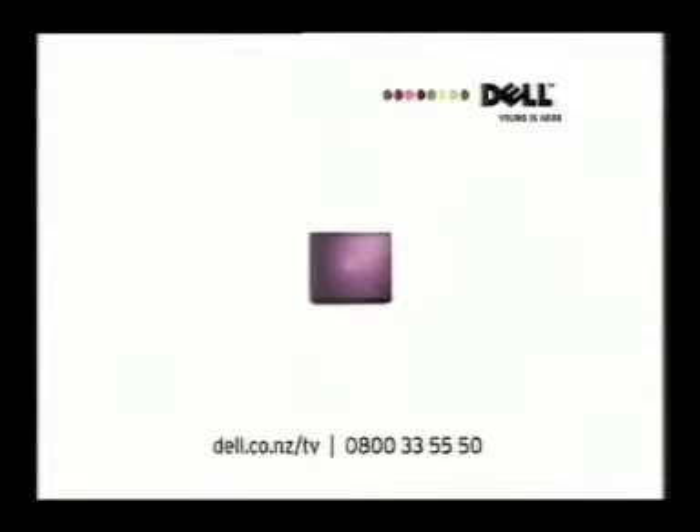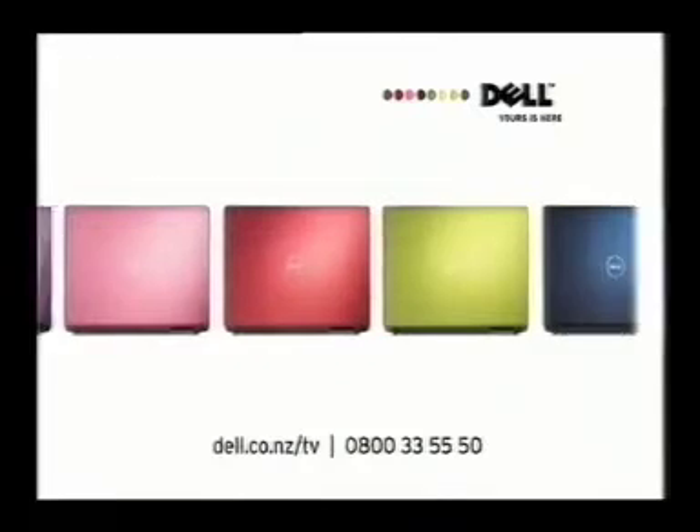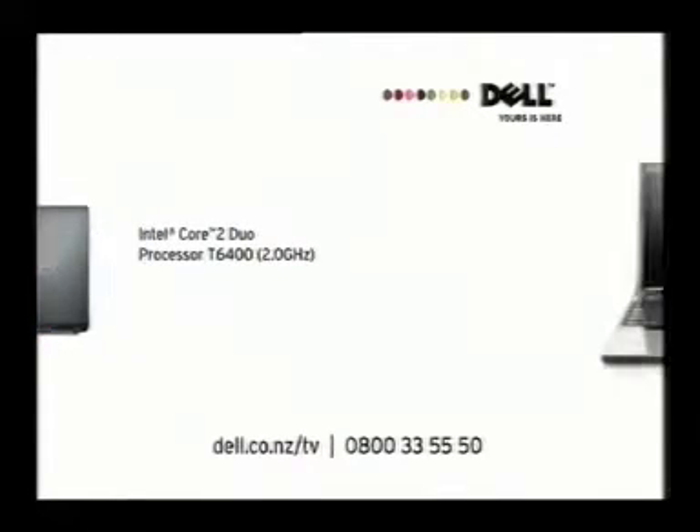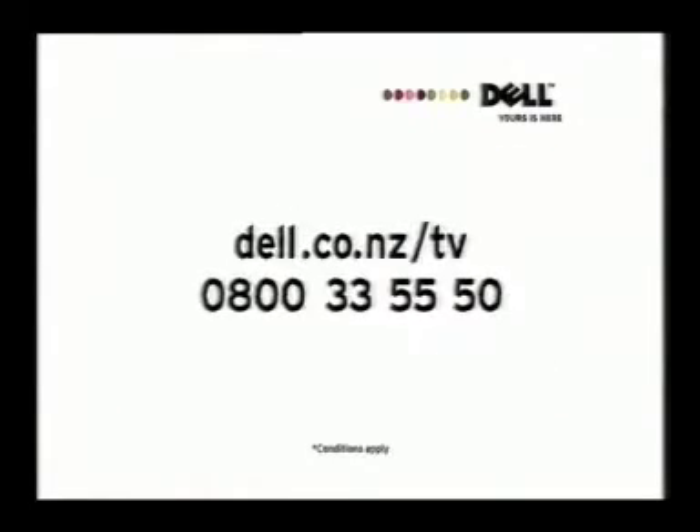At Dell, the value just keeps getting bigger. Like this great looking Studio 15 laptop in a range of cool colors — it's packed with features including a powerful Intel Core 2 Duo processor, 3 gig of memory, a 250 gig hard drive, and a 15.6 widescreen display. All for just $1,599 including delivery. Order online at dell.co.nz/tv or call 0800 3355 50. Conditions apply.